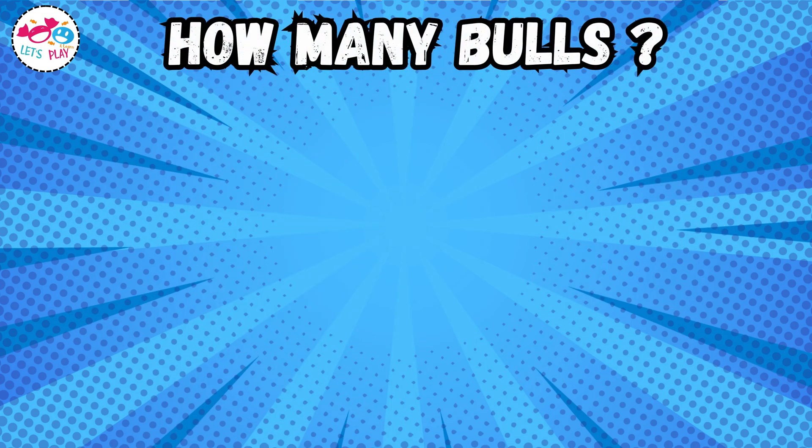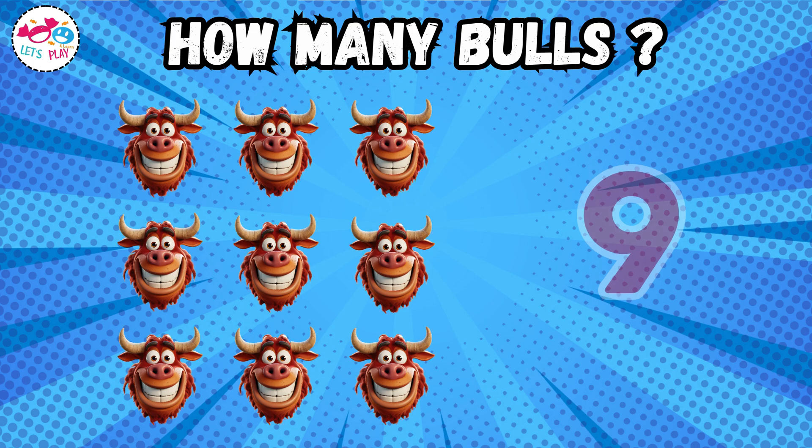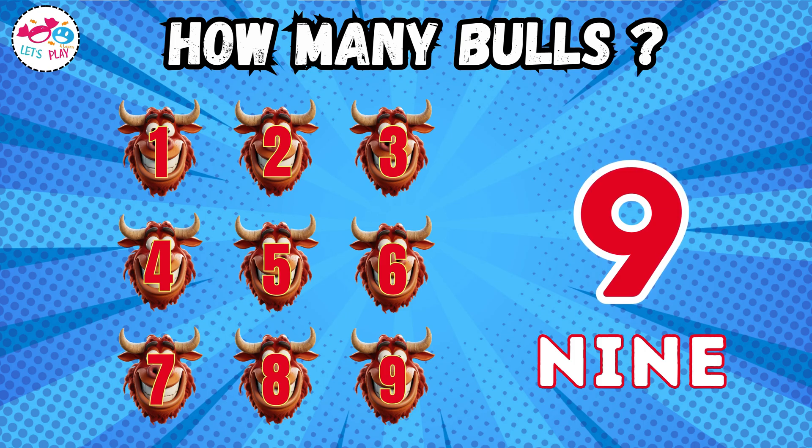How many bulls? Nine. One, two, three, four, five, six, seven, eight, nine.